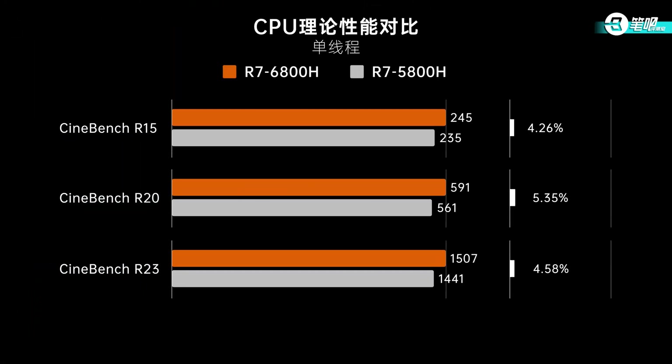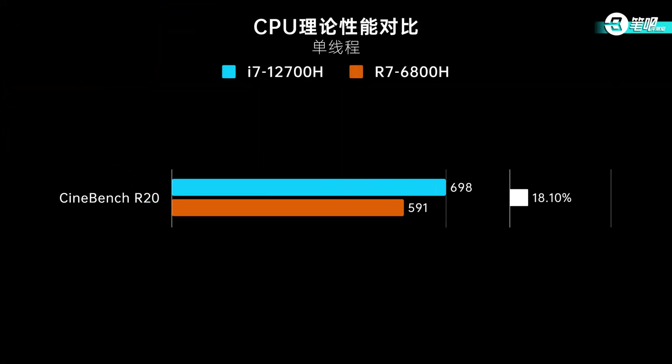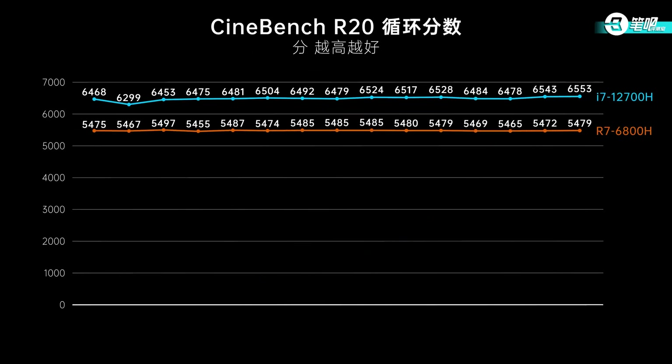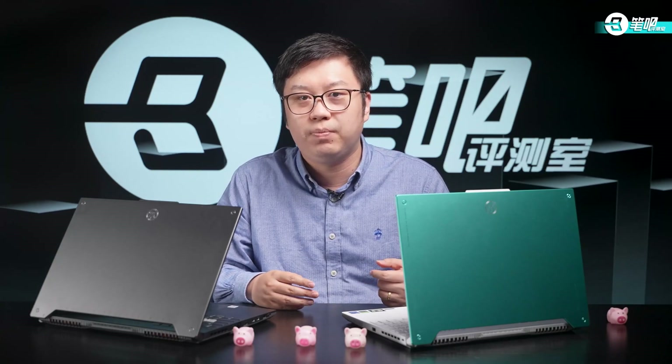Compared with Intel's architecture update, AMD's method is simpler: increased clock speed to the limit. Thanks to the process upgrade, the 6000 series has higher clocks than the 5000 series. Unfortunately, compared with the 12th-gen Core, the R7-6800H still falls behind in single-core performance — it's improved but not fundamentally changed. In R15, the 6800H falls behind a little; the difference in R23 and R20 are similar.